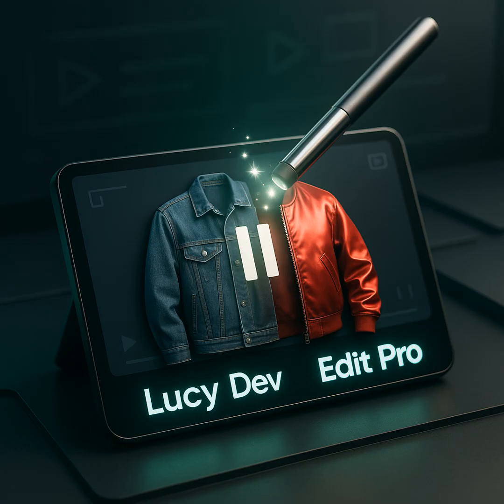Okay, today's story. Descartes just dropped LucyEdit Dev, an open-weight, text-guided video editor you can actually pull from Hugging Face and run locally. The pitch is wild. You type 'replace the jacket with a red satin bomber,' and your dolly shot survives. The edit is the prompt, and the camera move survives. That's the whole vibe.